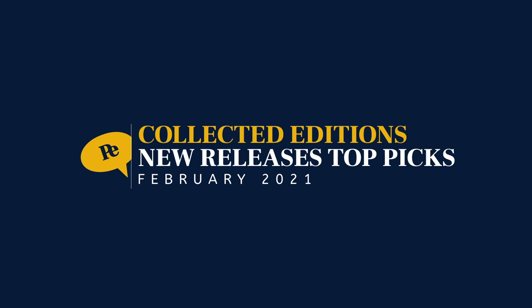Hey hey hey everybody. Welcome to Perfect Edition Comics. I'm your host, Perfect. And today we are looking at Collected Edition new releases for February 2021. Let's do this thing.